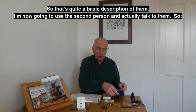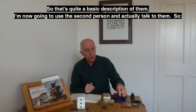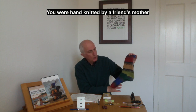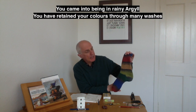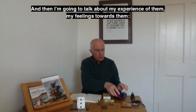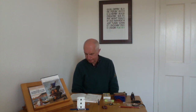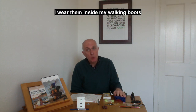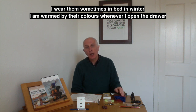That's a basic description. Now using the second person, actually talking to them: 'You were hand knitted by a friend's mother. You came into being in rainy Argyle. You have retained your colours through many washes.' Then talking about my own experience of them, in the first person: 'I wear them inside my walking boots. I wear them sometimes in bed in winter. I am warmed by their colours whenever I open the drawer.'